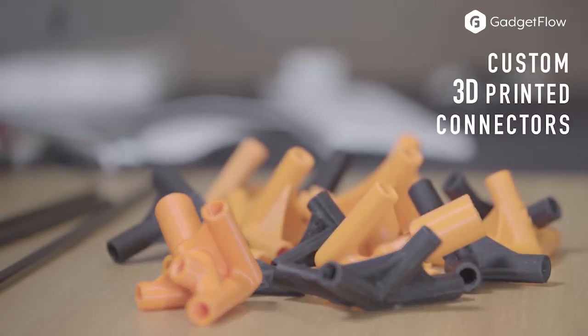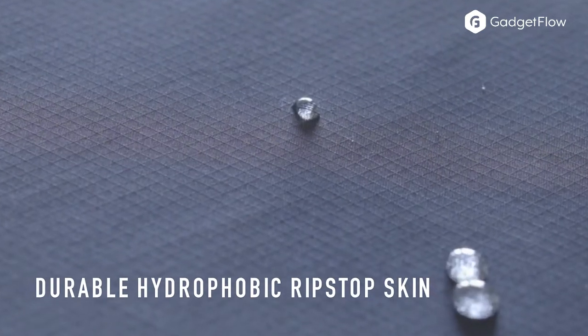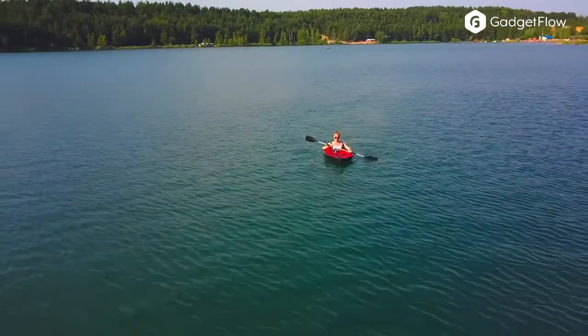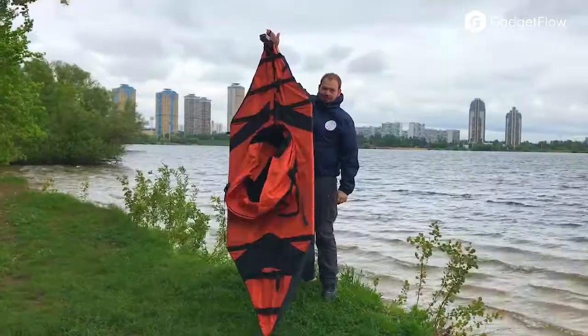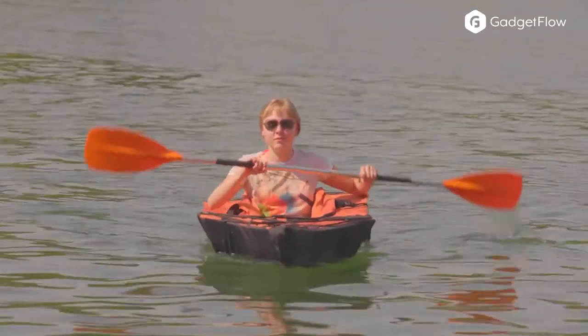The Just-In-Case Kayak features a sturdy yet foldable frame in your choice of carbon fiber or titanium. The included 3D printed connectors make up a robust design. The outer skin is made of durable, military-grade ripstop Cordura and only weighs 7 pounds.